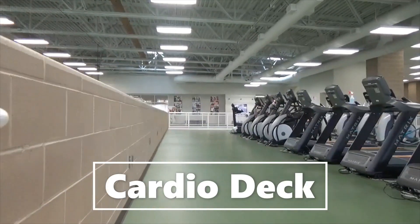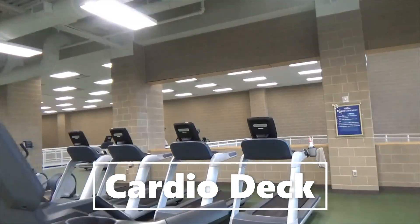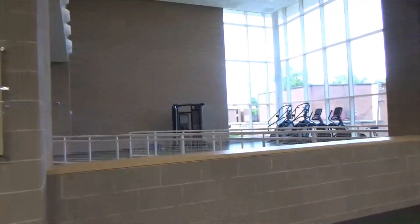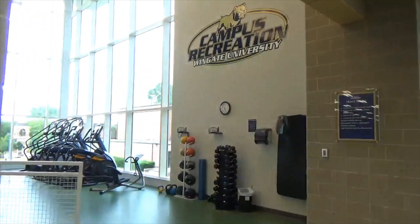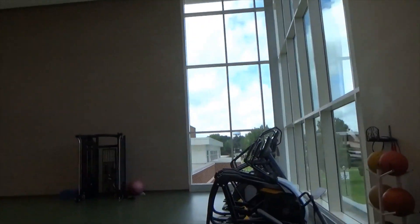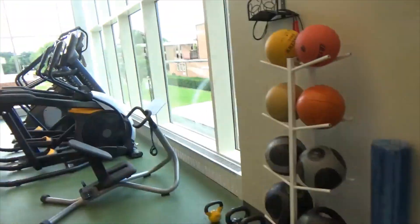Now we'll walk upstairs to our cardio deck. We have many different cardio machines such as treadmills, ellipticals, bikes, and stair steppers. A cool feature on this equipment is that you can sign in to track your progress, surf the web, and more. This area is called the triangle and has a beautiful view of our campus.